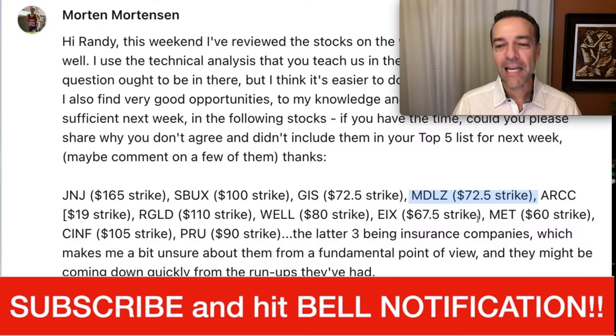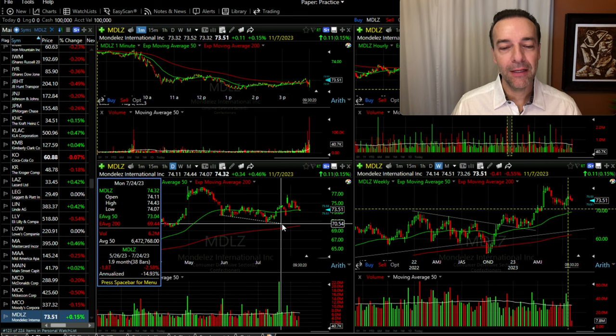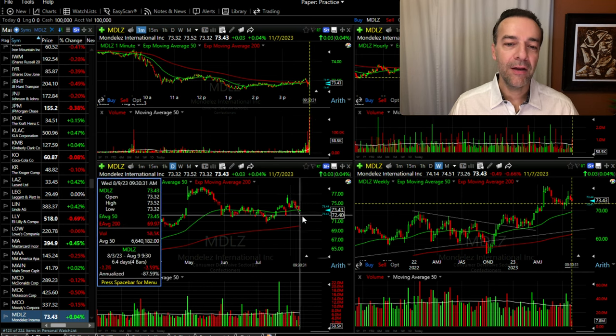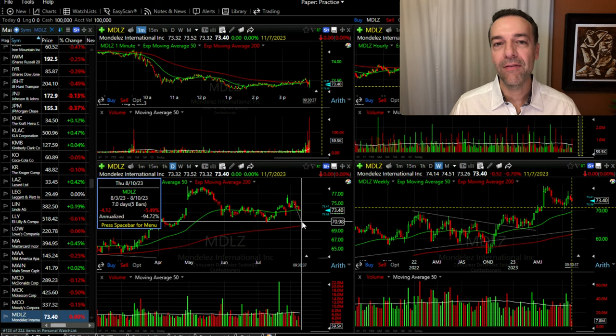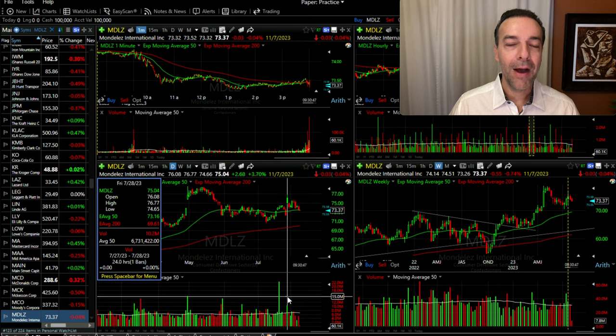The next one is MDLZ, and he asked me about the $72.50 cash-secured strike price. Here we have our daily and weekly charts. What I don't like is that MDLZ has been making lower lows on this daily chart; however, it's also made a higher high, which we like to see. What I'd really like to see is for MDLZ to come down and find nice support somewhere in this area here, or worst case right around $71. If it could do that and the volume stays good, I'd be game to do a new trade in it.